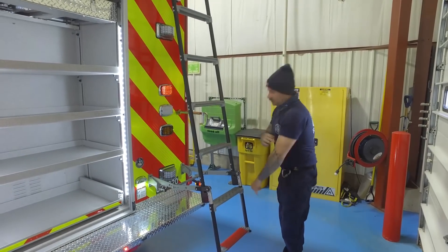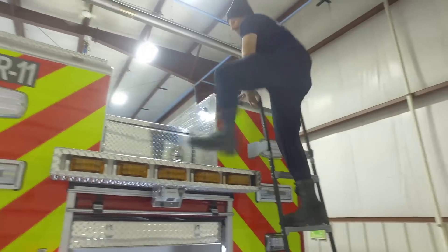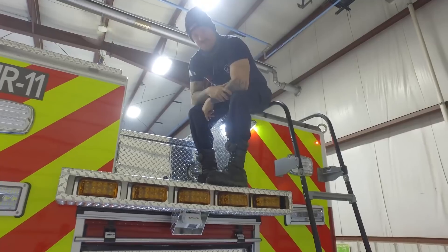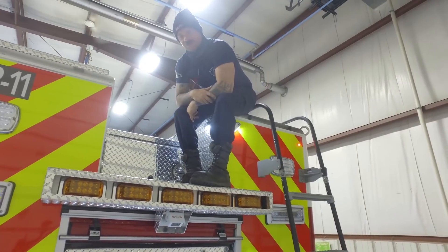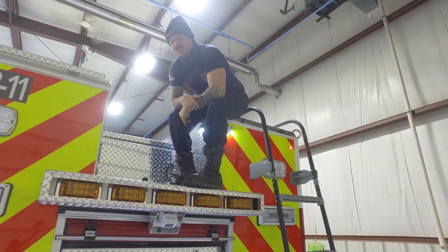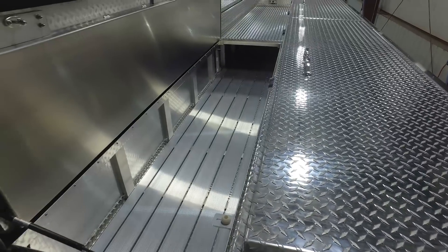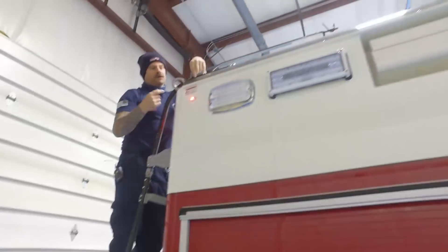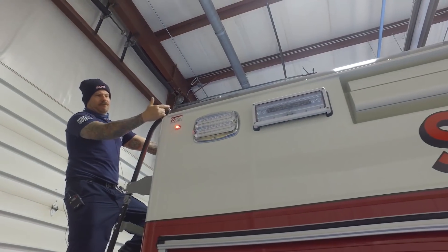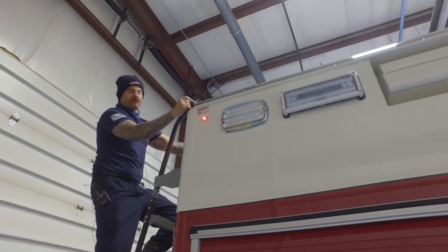Up here we have a compartment that's about 16 feet long where we keep 4x4s and 2x4s — basically dimensional lumber. We can feed them in from this end, and we also have coffin boxes on top so we can access them from the top as well, with the lids opening up completely. On all four corners of the rig we have hard points rated for 9,000 pounds, so we can use them as a high point or as an anchor in rope scenarios.